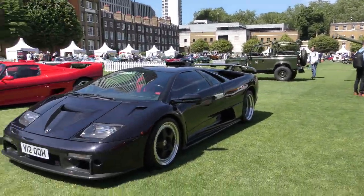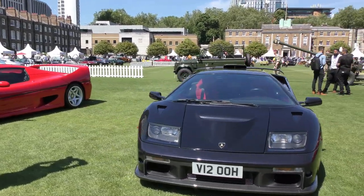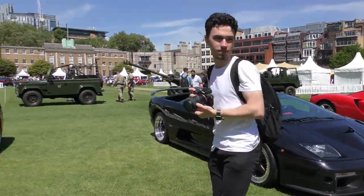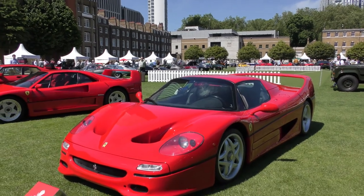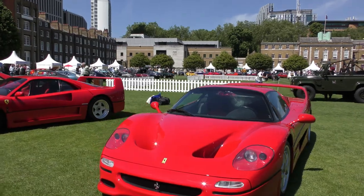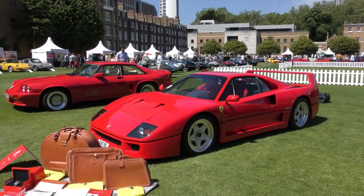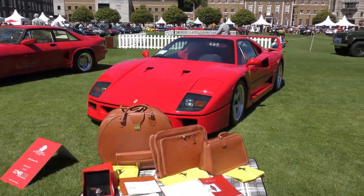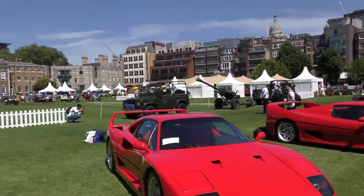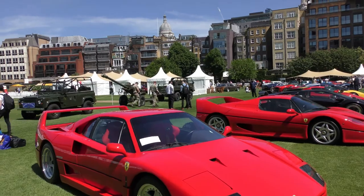Then we move on to a 2000 Lamborghini Diablo GT. And then we have a 1996 Ferrari F50. And then we have a Ferrari F40 with all the baggage and all the paperwork — one of my favourite Ferraris of all time. The last Ferrari that Enzo Ferrari saw off the production line.